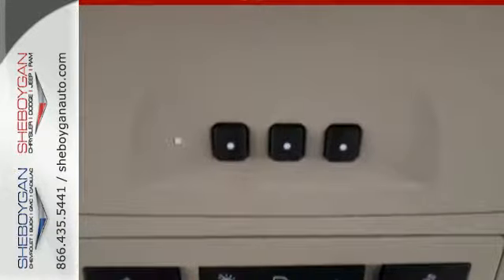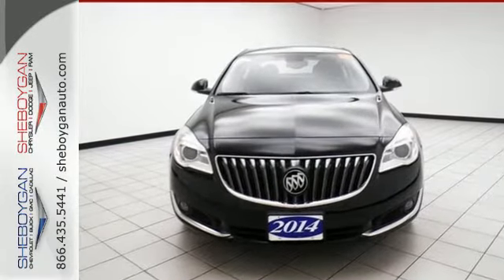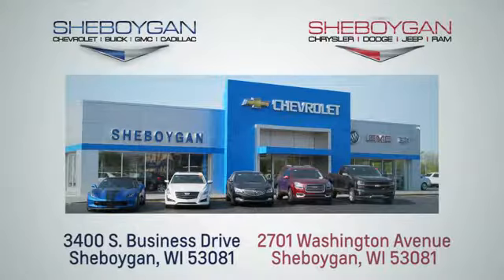You deserve to drive something magnificent. Test drive this Regal today. Choose Sheboygan Auto. We're conveniently located at 3400 South Business Drive or at 2701 Washington Avenue in Sheboygan, Wisconsin. Sheboyganautos.com.